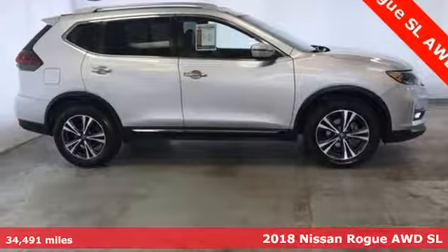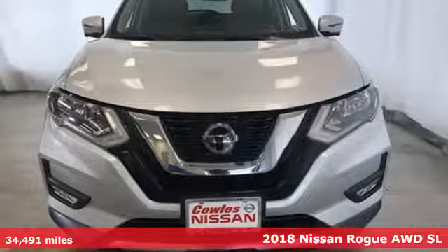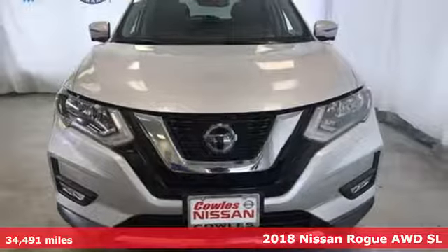It's a 2018 Nissan Rogue. Nissan excites the senses so you can enjoy the journey.